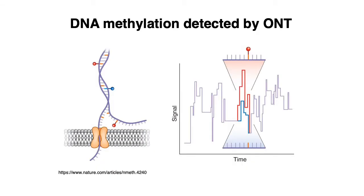Similarly, for nanopore sequencing, we're measuring changes in current as DNA is being unwound and passed through a nanopore protein. The change in current is slightly different for methylated residues versus unmethylated residues, and so that can be picked up by the base-calling software and identified as a methylation event.